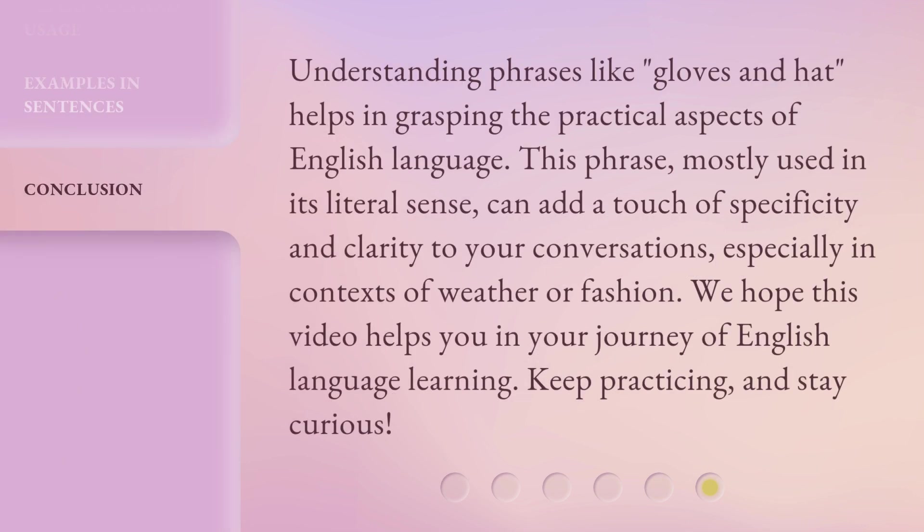Understanding phrases like gloves and hat helps in grasping the practical aspects of English language. This phrase, mostly used in its literal sense, can add a touch of specificity and clarity to your conversations, especially in contexts of weather or fashion. We hope this video helps you in your journey of English language learning. Keep practicing and stay curious.